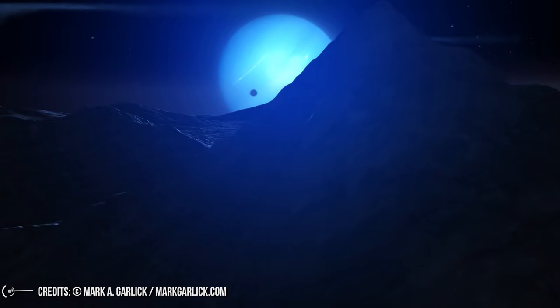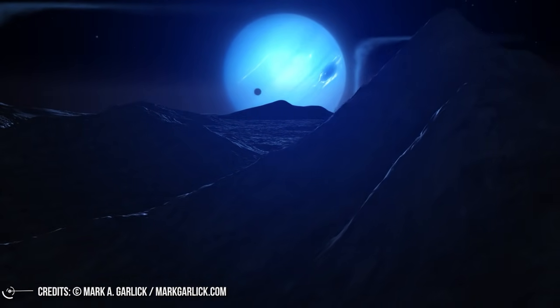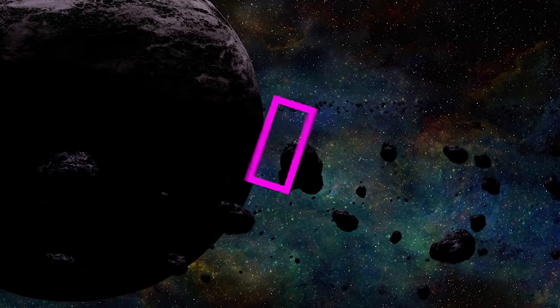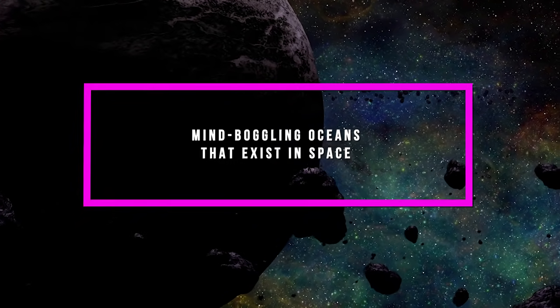From the diamond oceans of Neptune to the waters scattered across the moons of various planets and more, allow us to show you some of the most mind-boggling oceans that exist in space.